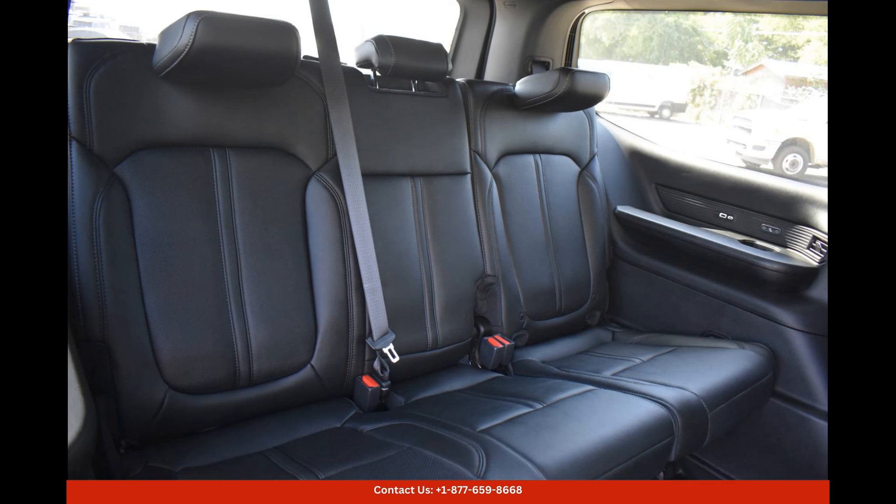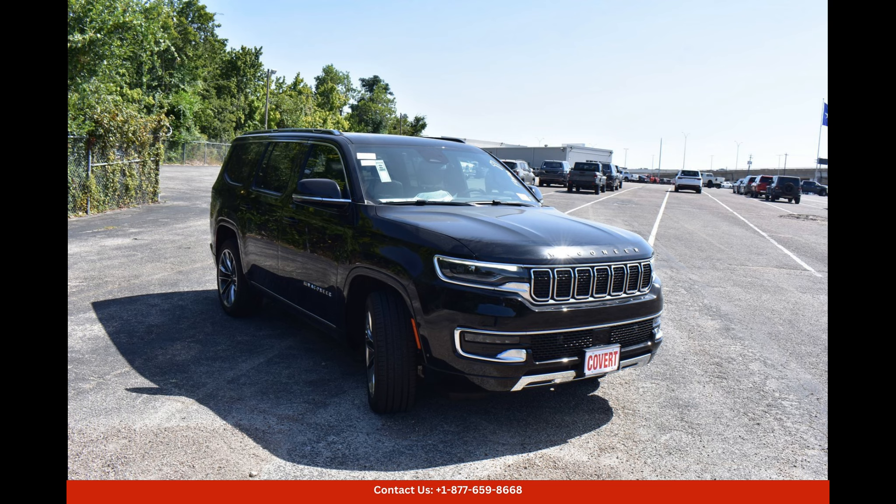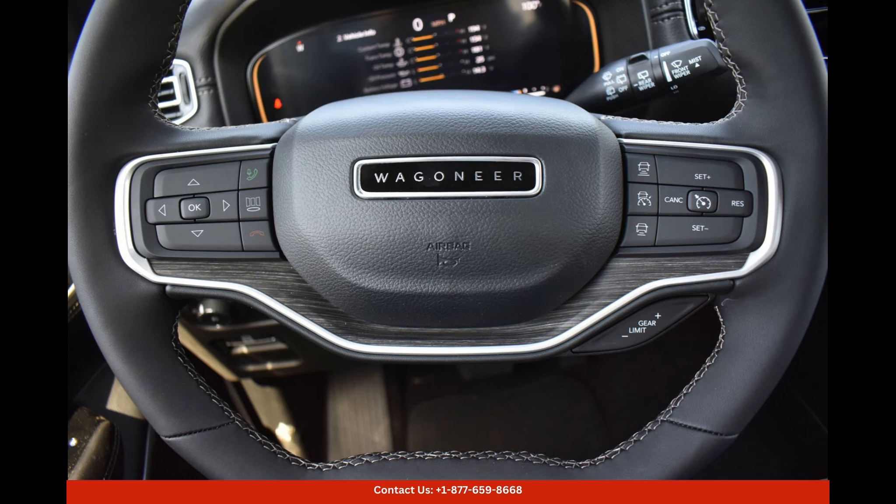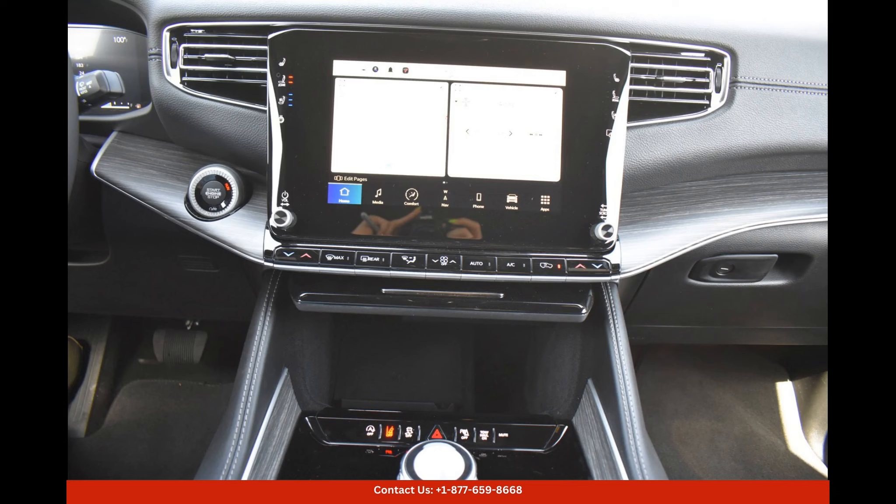The interior of the Jeep Wagoneer Series 3 is spacious and comfortable, offering ample room for passengers and cargo. The cabin is outfitted with premium materials and high-end features, including leather upholstery, a state-of-the-art infotainment system, and advanced safety technologies.